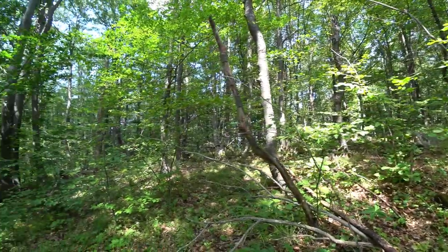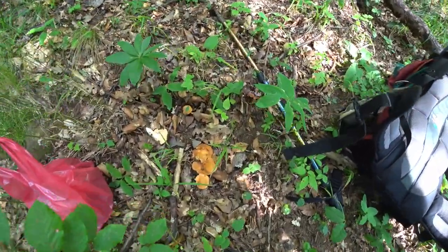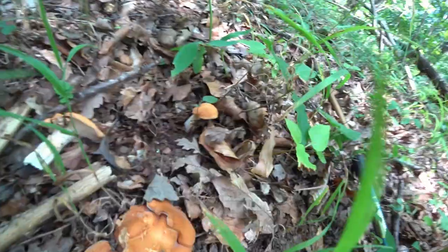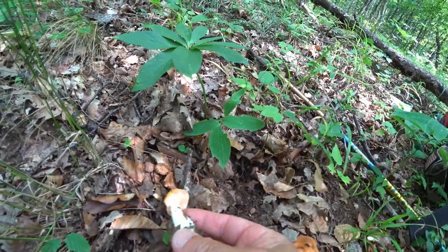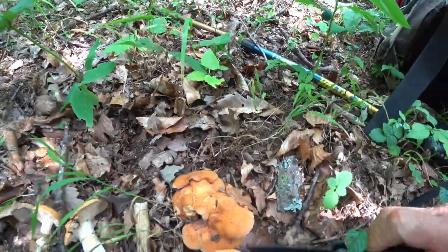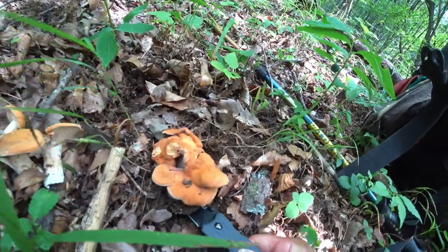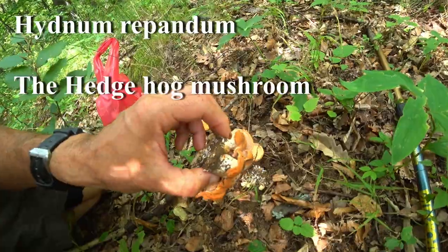Just came across some hedgehog mushrooms here. These things are characteristic - they don't have any gills as such, they've got spikes underneath them. These are really quite good to eat. They're a bit of a rare find out here. I'll get these here. That's them - the hedgehog mushroom.